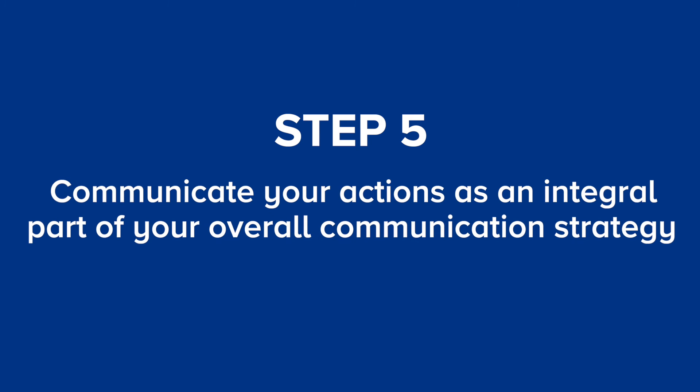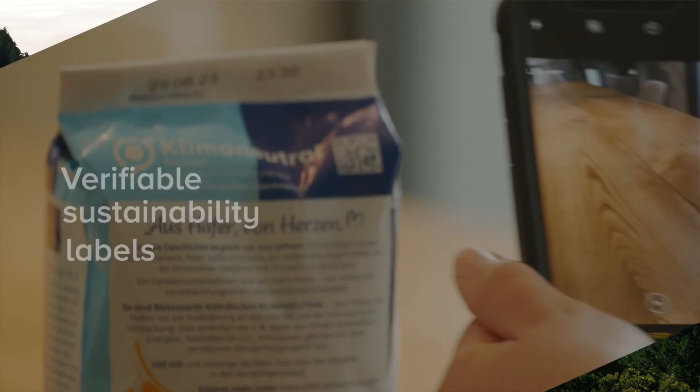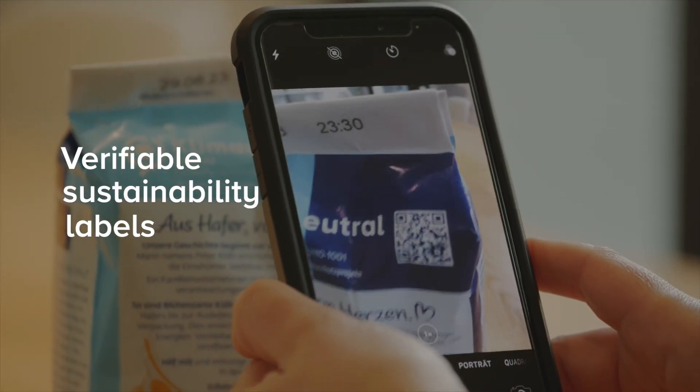Once you have successfully put a climate action strategy in place, it is very important that you communicate your actions as an integral part of your overall communication strategy, which is step number five. As part of this effort, you can also incorporate verifiable sustainability labels on your products. Let your stakeholders and customers know how you are progressing in the transition to a net zero company. Kick off your climate action strategy now.